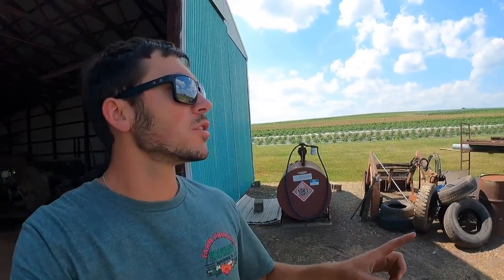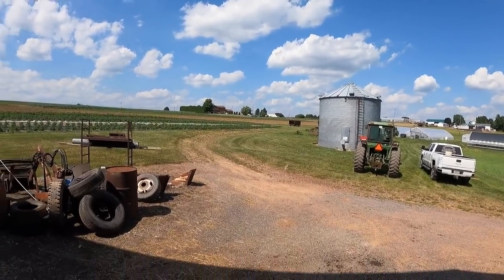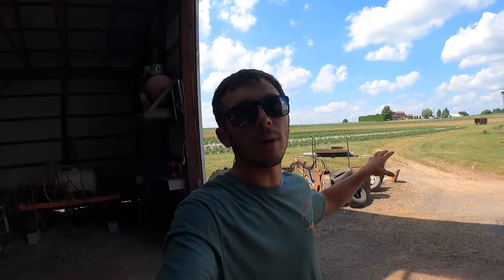We got the irrigation picked up out of the tomatoes and parked it up by the house. The next thing we're going to irrigate is the peppers, but they're quite a ways away and not very convenient to water. We have a chance of rain tonight — we're going to pray we get some rain — so we're not going to set it up just yet, in case we do get rain and it would be a waste. If it doesn't rain tonight, we'll just set up the irrigation pipe tomorrow. We're just finishing up for tonight. We wanted to irrigate but it's too windy, so we're going to have to let that go.